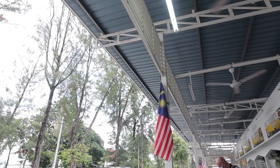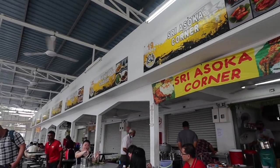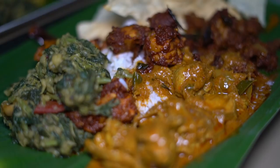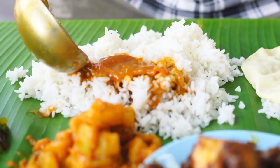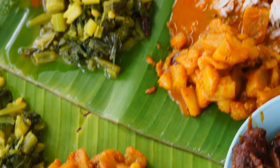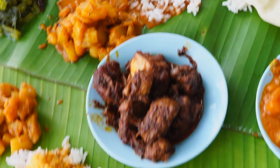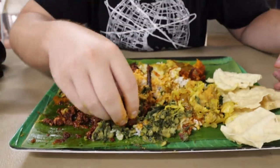Banana leaf rice. With the large South Indian communities in JB, KL, Penang, and Malacca, banana leaf rice is a staple dish. White rice or biryani is served on a banana leaf, flooded or banjired with your choice of curries, with sides of veggies, meats, and seafood. Another dish that is best eaten with bare hands.